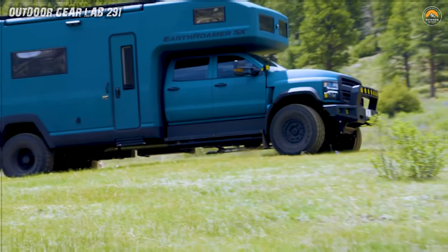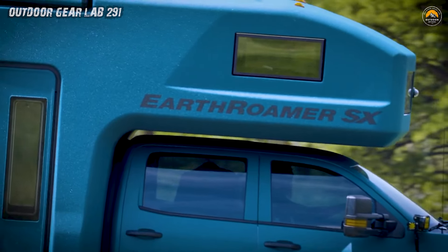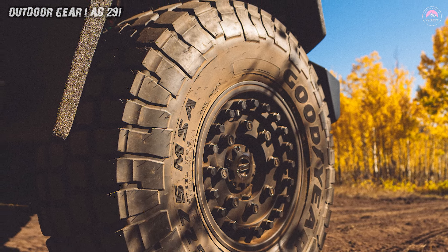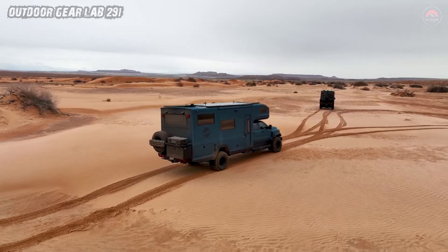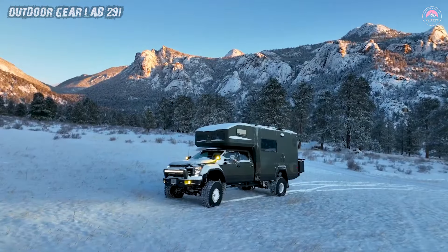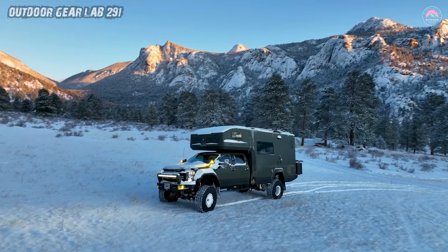While most RVs remain stuck in a nostalgic time capsule from the 1950s, the SX is rewriting the rules with its revolutionary carbon fiber body, an exclusive material coveted by spaceships and high-performance vehicles alike.